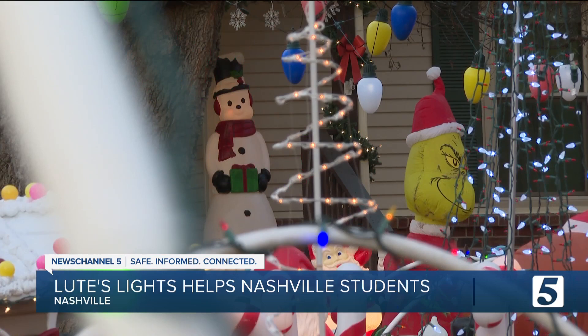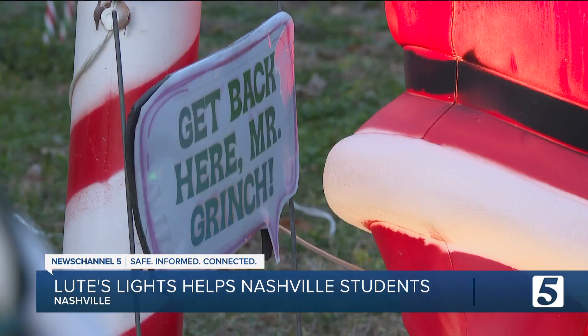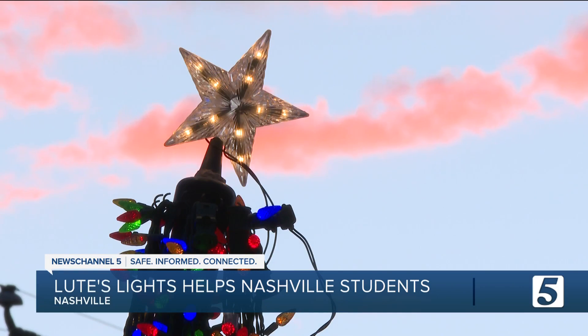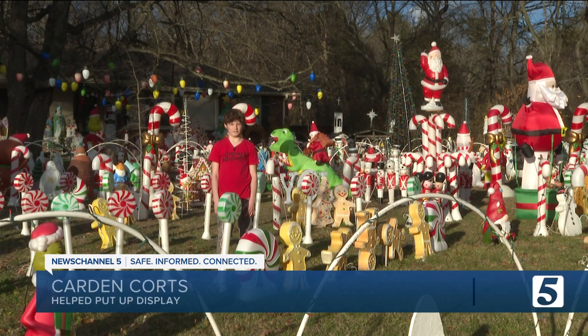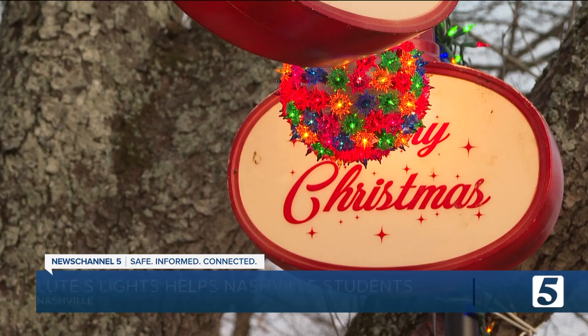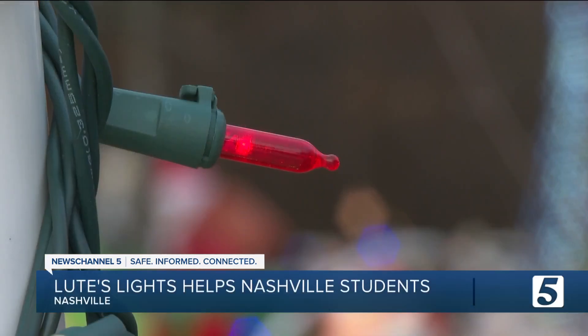You probably thought this story would start with a massive light display in a quiet neighborhood. We are at Mr. Lutz's house in front of the Lutz lights. Trust us — there are lights. You just can't really see them yet.